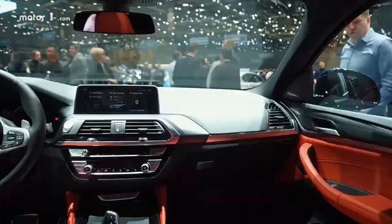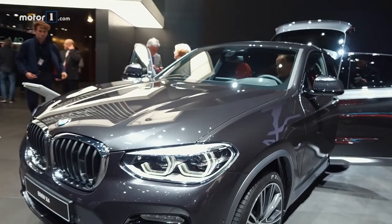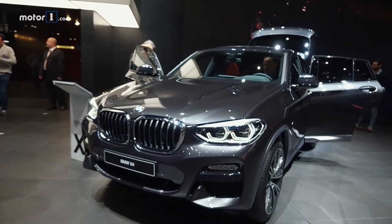The cabin has a familiar BMW design, with upgrades we already saw in the new X3, like more advanced active safety tech. The 2019 BMW X4 goes on sale in the US this July. To find out more, visit us at motor1.com.